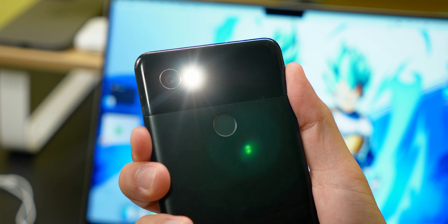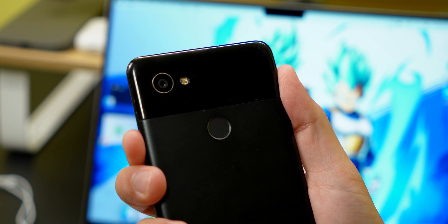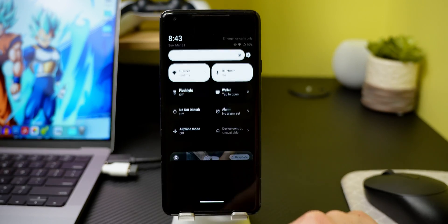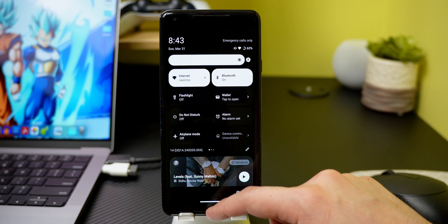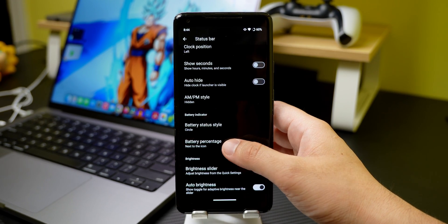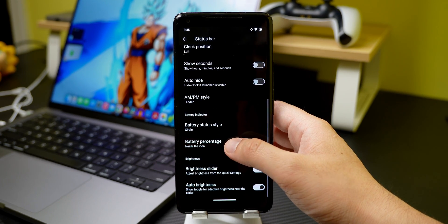When the display is off, I can also long press the power button to turn on the flashlight. I also love the ability to swipe from the top left of the screen to bring down the quick settings. One thing I've always wanted to do is change the battery icon to a circle, and Lineage OS allows me to do exactly that.